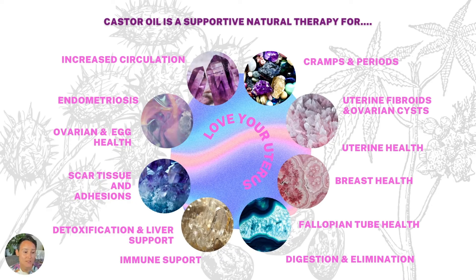Castor oil is a supportive natural therapy for many different fertility and reproductive health categories. It's very supportive for cramps, uncomfortable or sluggish periods, and heavy periods. Also very supportive for uterine fibroids and ovarian cysts, and amazing for uterine and breast health. It's great for fallopian tube health by decreasing inflammation, softening scar tissue, and increasing circulation. It supports digestion, elimination, immune system function, general detoxification and liver support, softening of scar tissue and adhesions, and ovarian and egg health. It's also amazing for endometriosis and helping to increase circulation.